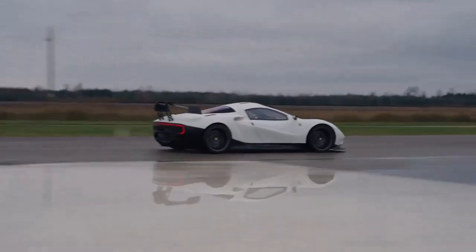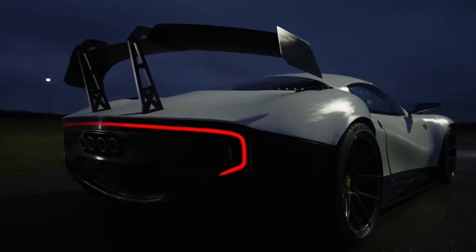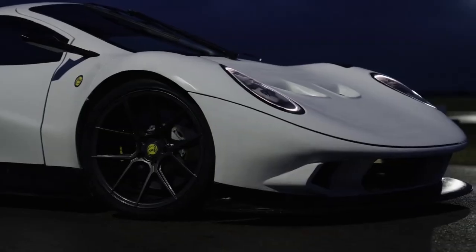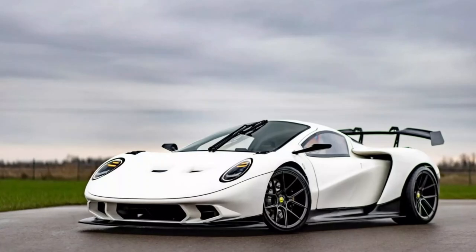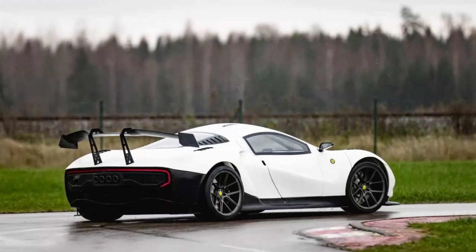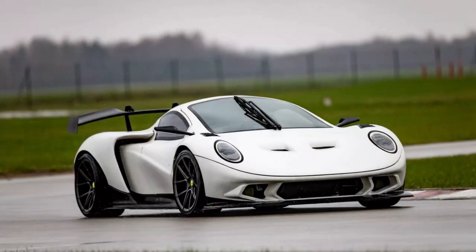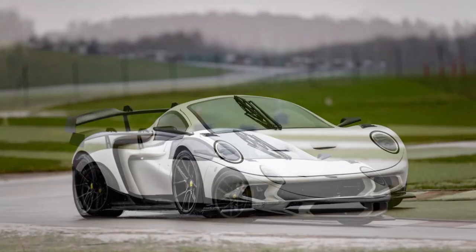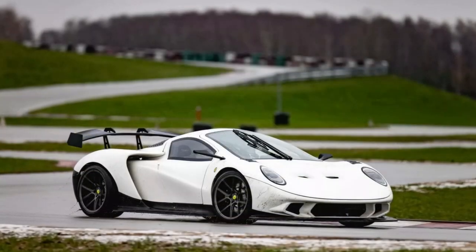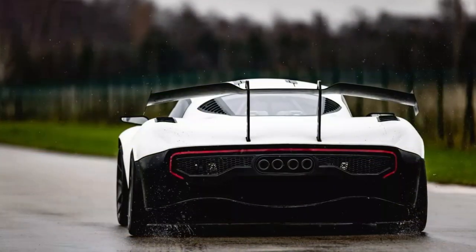The car is also said to be equipped with an AP Racing braking system with six-piston calipers at the front and rear. These are connected to a six-point seat belt and a seven-inch infotainment system. The powertrain can be purchased separately and costs €37,500 ($40,365).